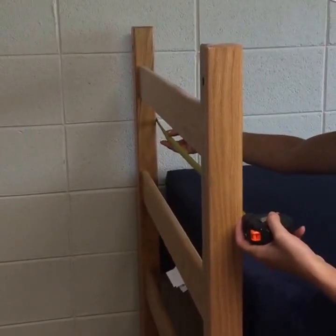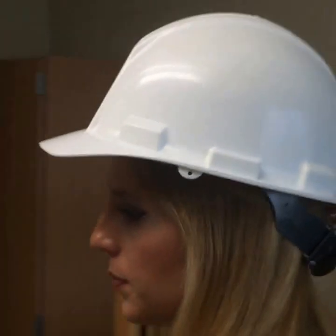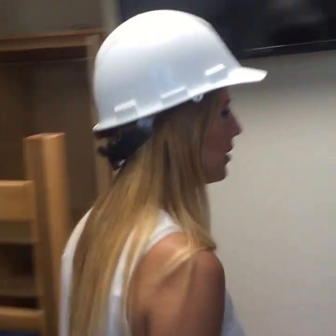Tiffany asked for a measurement of the bed frame from side to side — it's 37 and a half inches. There's also a huge window bay in these rooms. Let's head into one of the non-lofted rooms.